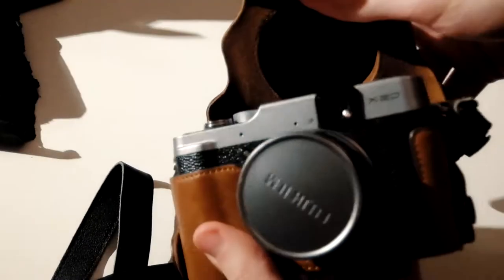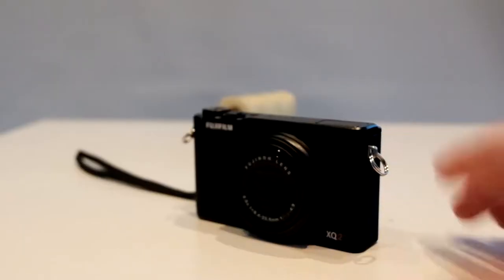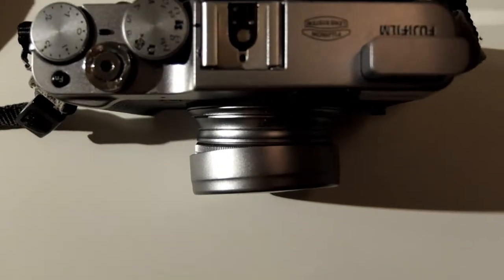And now for the moment you've been waiting for — the Fujifilm X20. This camera came out in late 2012 and features the same 12 megapixel X-Trans 2 sensor as my smaller compact XQ2. It has an optical viewfinder and amazing video.